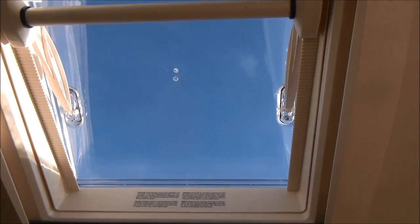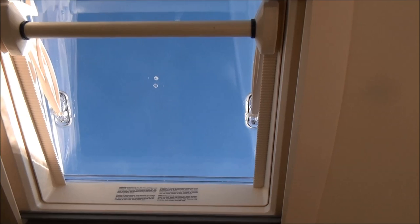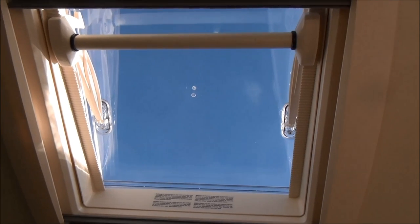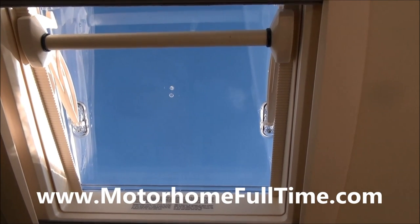If you're interested in a skylight like this, I'll write down in the comments where you can actually find it, and you will also find it in the equipment section of my site, motorhomefulltime.com.